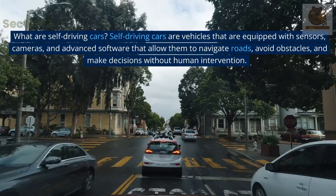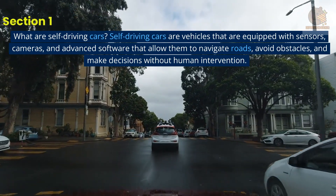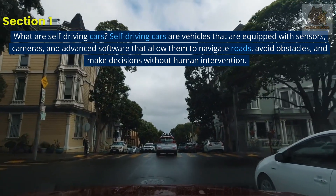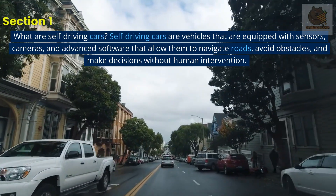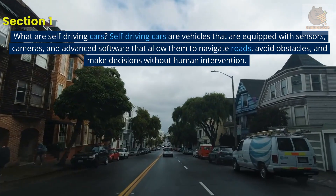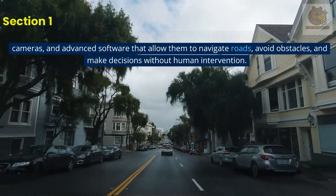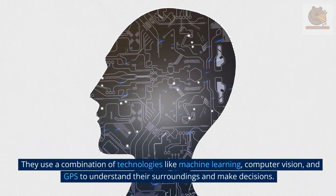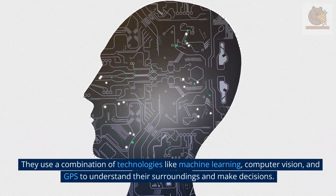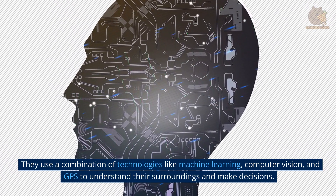What are self-driving cars? Self-driving cars are vehicles that are equipped with sensors, cameras, and advanced software that allow them to navigate roads, avoid obstacles, and make decisions without human intervention. They use a combination of technologies like machine learning, computer vision, and GPS to understand their surroundings and make decisions.